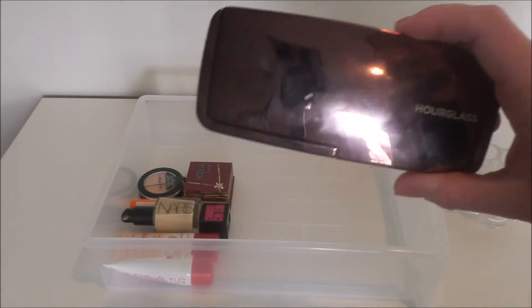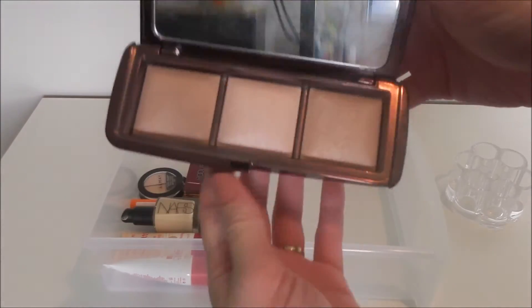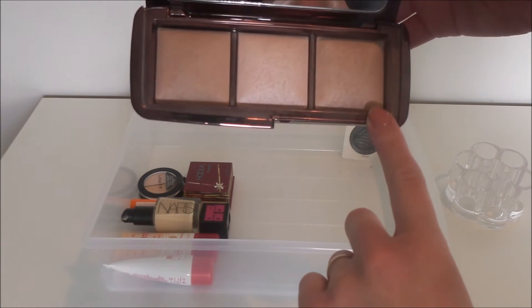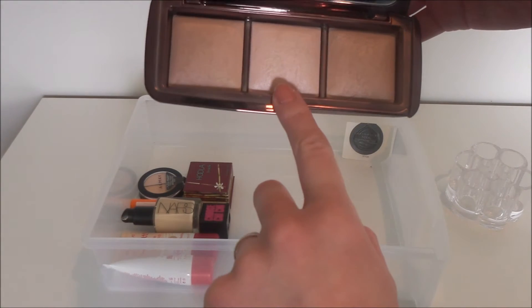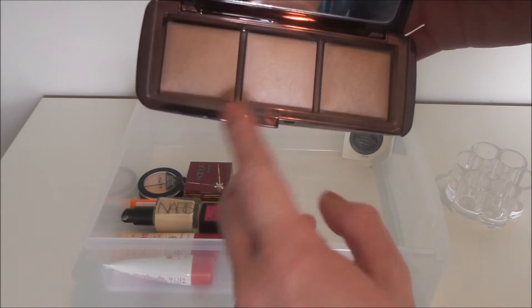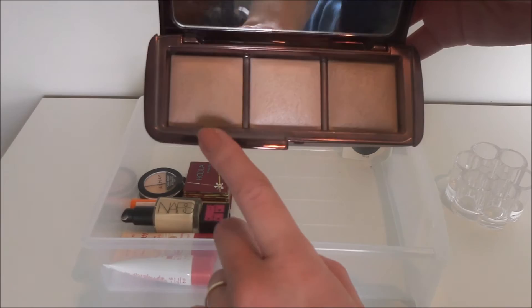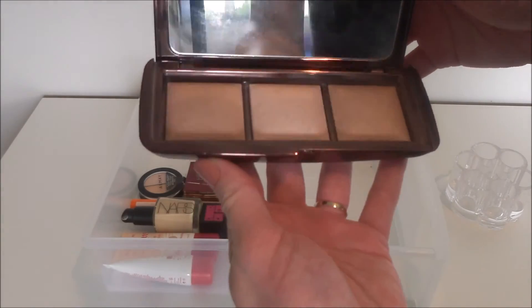For powder, I'm putting my Hourglass Ambient Lighting Palette back in. I usually use this to set my concealer and my foundation, and then I'll also use one of the shades as a highlighter as well. Occasionally I'll use it as a bronzer, but I'm putting in a different bronzer that's new this month so I probably won't use that one too much.